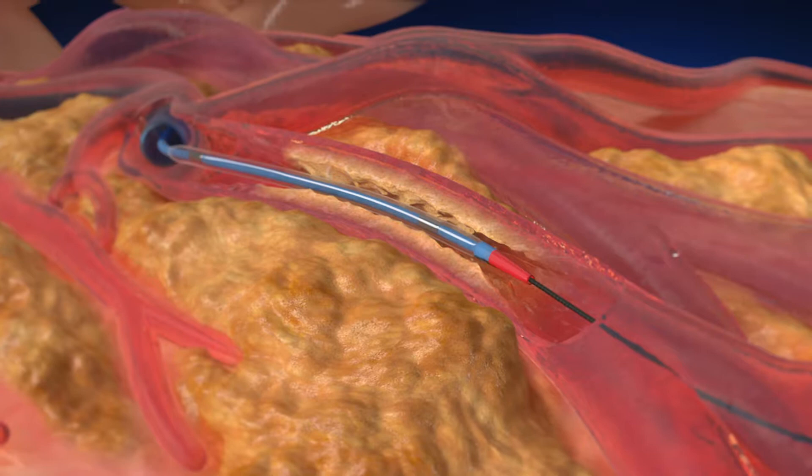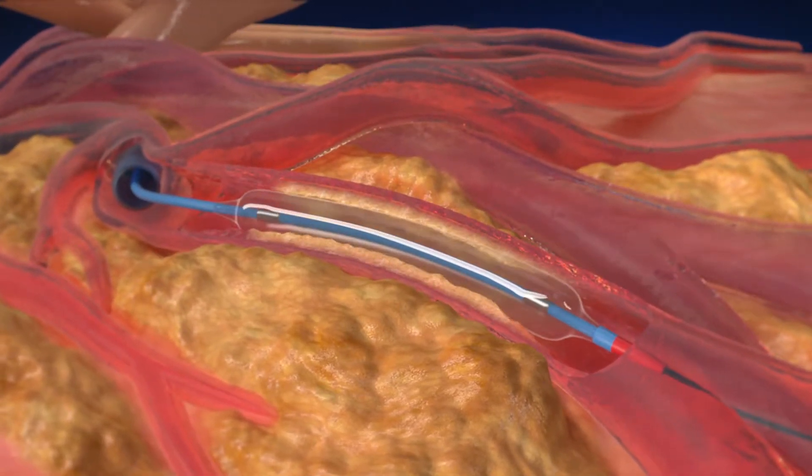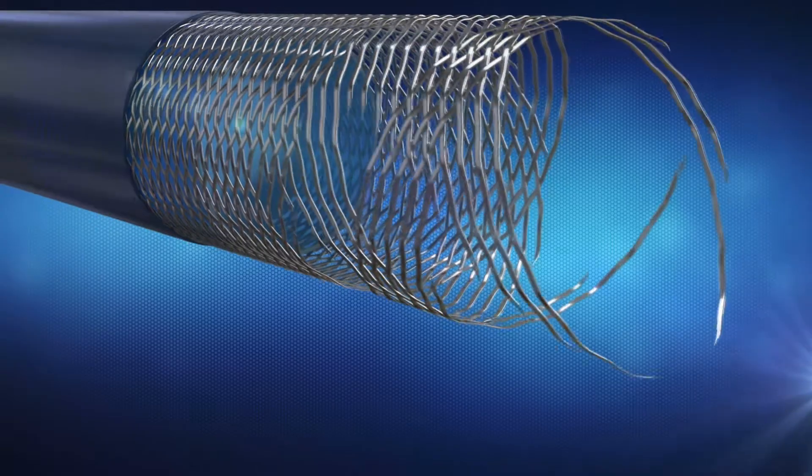Physicians experience increased backup support. This allows them to get their interventional devices to places they couldn't get to before. Guidezilla 2 has a stainless steel hypotube and a one-to-one braid design that allows for tremendous pushability, but it also has a soft atraumatic tip to prevent vessel damage.